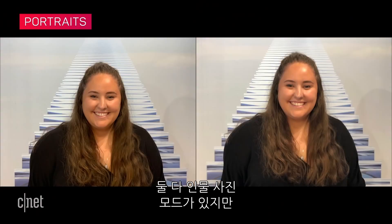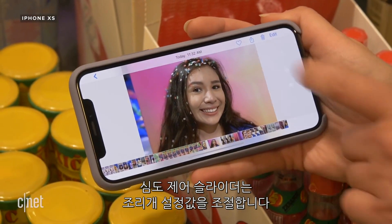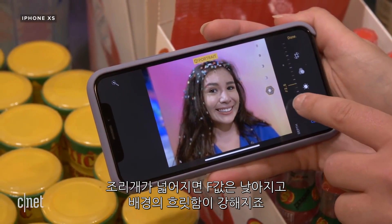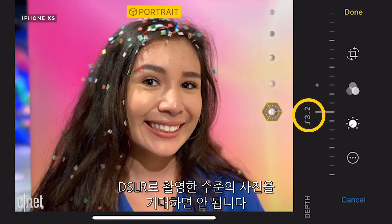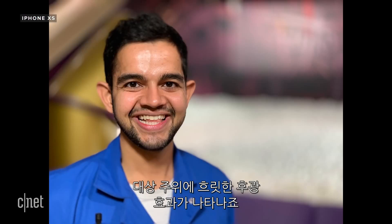While both phones have portrait mode, only the XS has the option to adjust the blur or bokeh after the photo's been taken. The depth control slider shows you just how much you're simulating stopping down the lens. The wider the aperture, or lower the f-number, the greater the blur. You can do this on photos from the front and rear cameras, but don't expect this to have the same qualities as bokeh from a DSLR lens. If you virtually stop down all the way to f1.4, it's almost like a blurry halo effect around your subject.